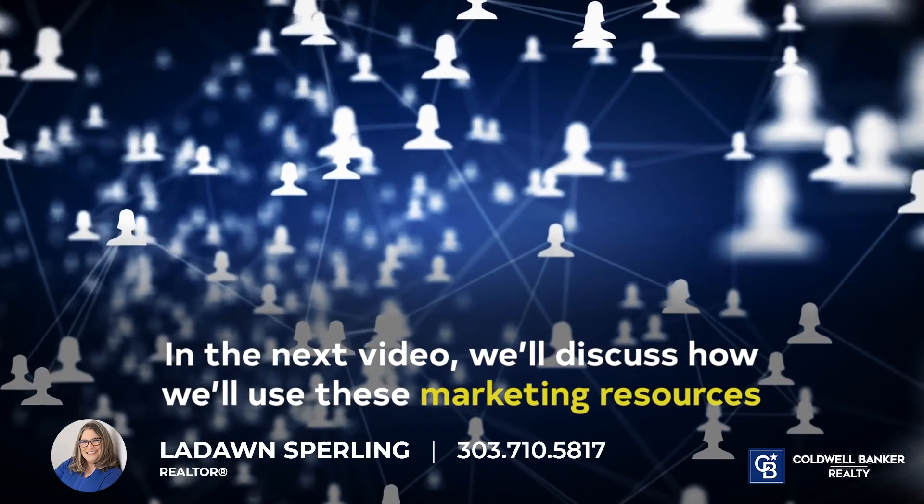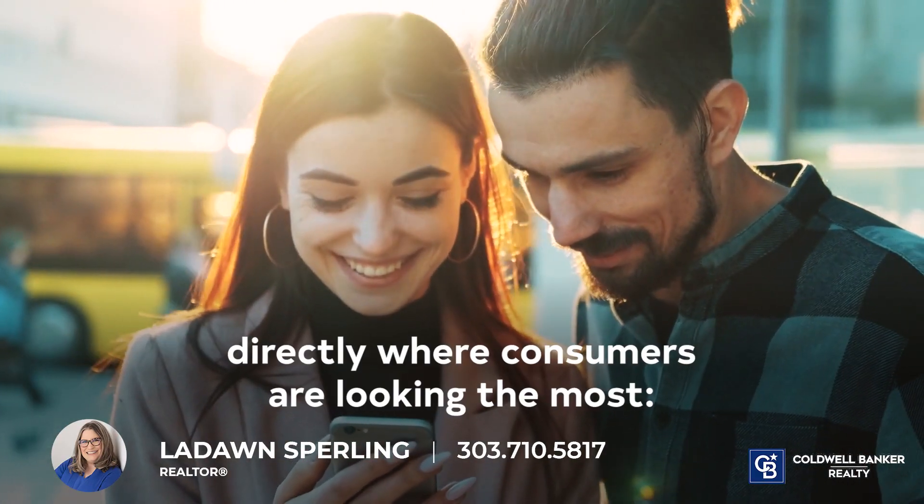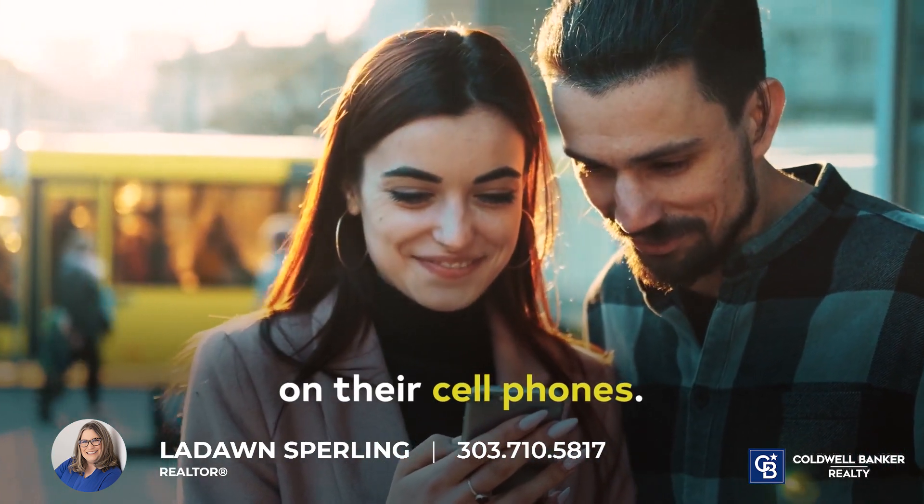In the next video, we'll discuss how we will use these marketing resources to strategically advertise your listing directly where consumers are looking the most — on their cell phones.